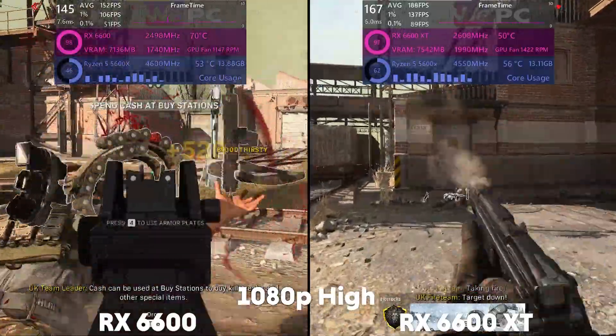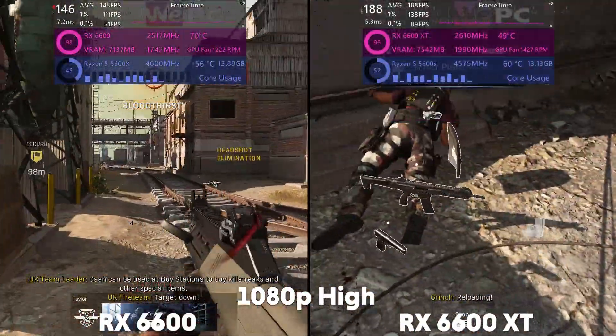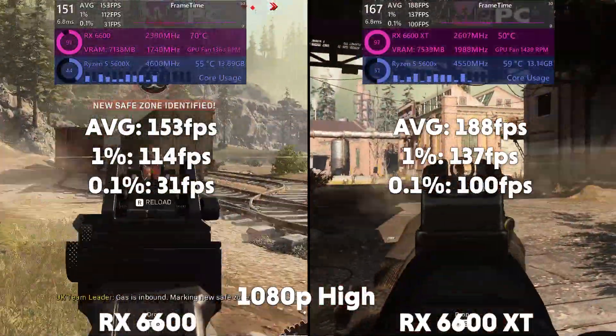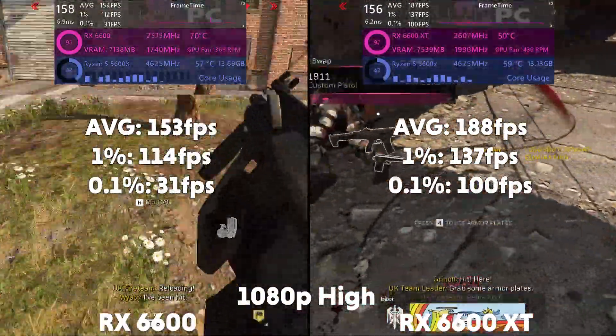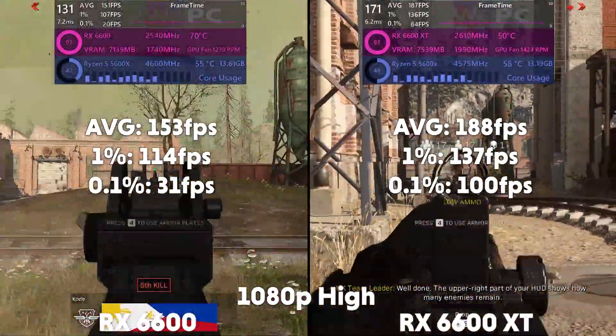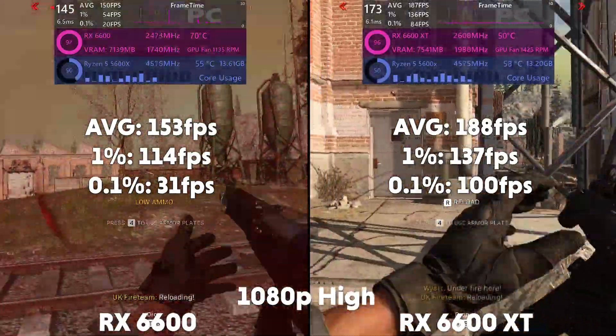And lastly we move to Warzone at 1080p on high settings. The 6600 is averaging 153 FPS with a 1% of 114 and a 0.1% of 31, with the XT averaging 188 FPS with a 1% of 137 and a 0.1% of 100.